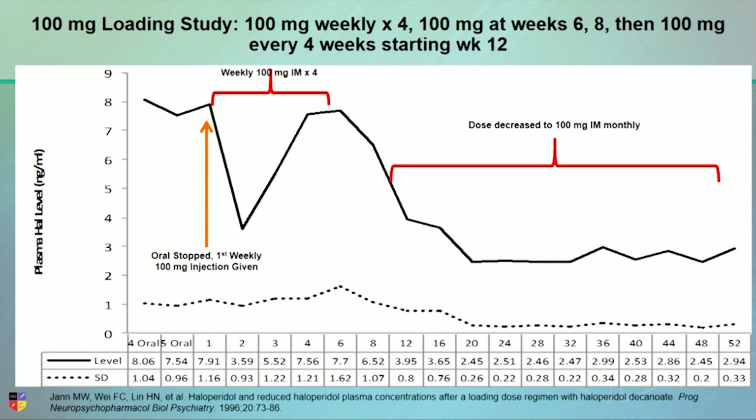That last oral measurement was the day they got their first depot injection — their level just before the depot. At that point, they stopped oral completely and gave weekly injections of 100 milligrams, which is 10 times their oral dose. As you can see, the first week the level drops quite a bit — down to about 3.59. But then it creeps back up, and by week four, after three injections, you're exactly where you started. So if you give at least three weekly injections of 10 times the oral dose, you'll get them back exactly where you started.